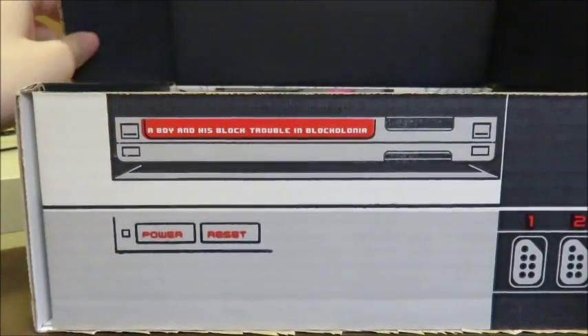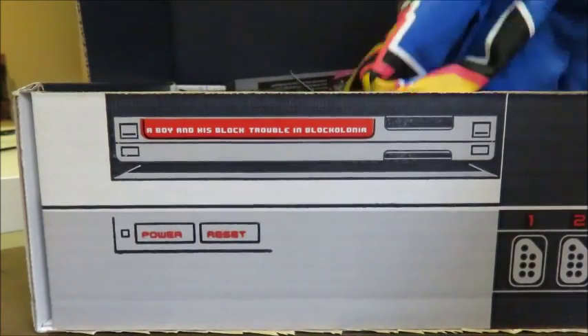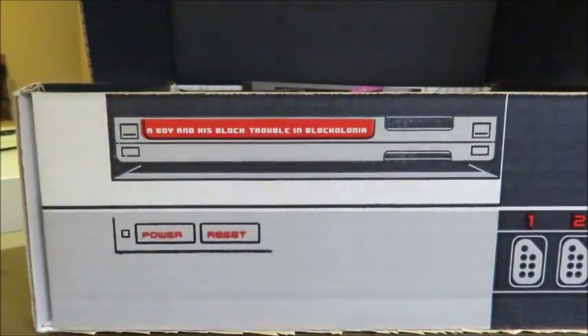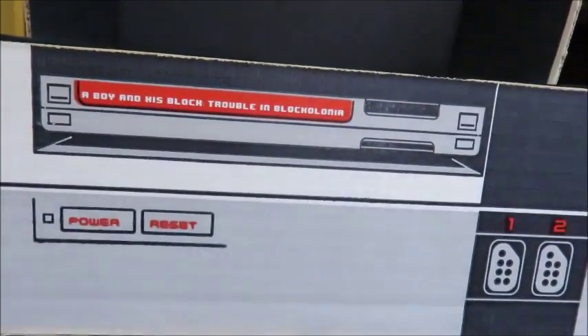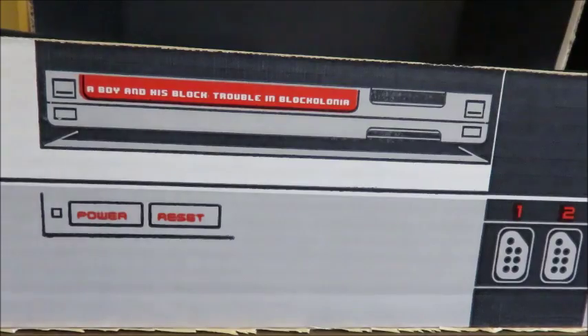First, like always, we look at the t-shirt. Oh! Super Smash Brothers — Super Smash Bros! Mario... no idea who that is. Still don't. Sonic. Pikachu! That's an amazing t-shirt.